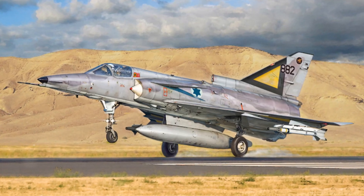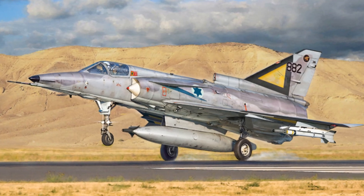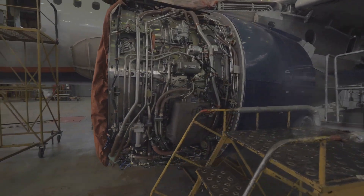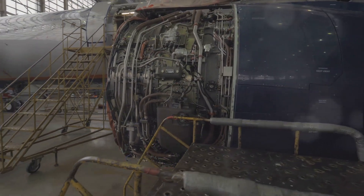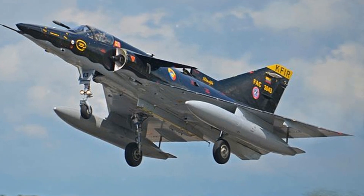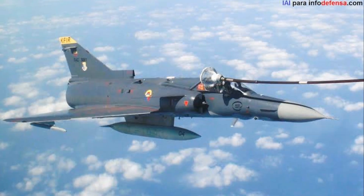Indeed, the Israeli Kfir's design is a testament to the ingenuity and innovation of its creators. The heart of the Kfir fighter jet is the General Electric J79 turbojet engine — an engineering marvel that churns out a staggering 17,400 pounds of thrust. This monstrous power propels the Kfir to a top speed of Mach 2.3.